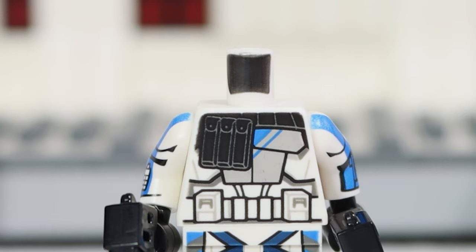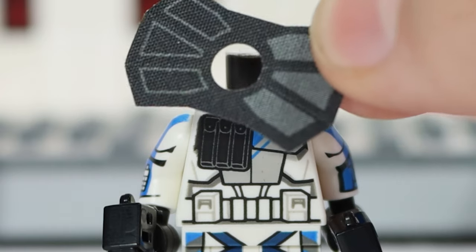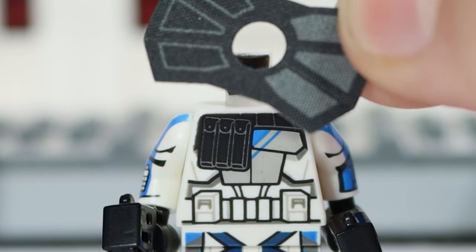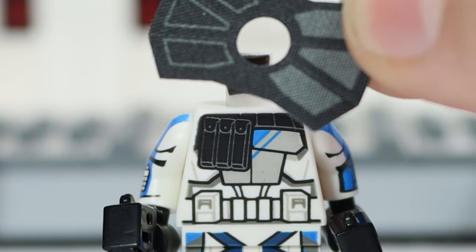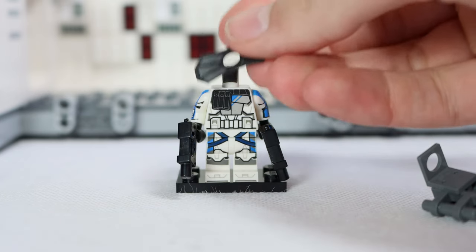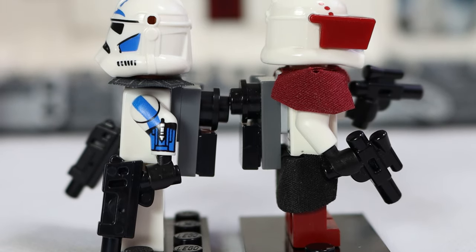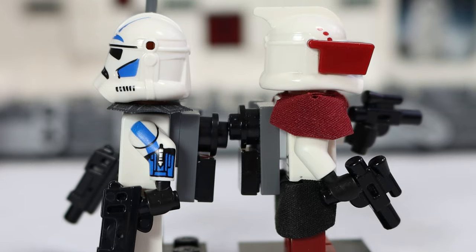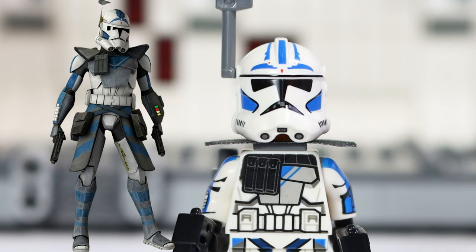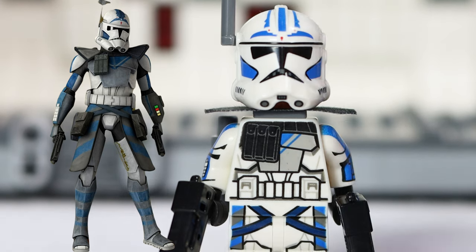Despite all those positives, the saddest thing about this figure is that they didn't print the pauldron. I'm not calling for printed pauldrons — I just think if LEGO wants this figure to look like an idiot, they might as well make the entire thing look stupid. This pauldron makes it look like bootleg Fives, and it looks nothing like Fives does from the TV show. I seriously don't understand how LEGO decided to do the pauldron this way — it looks so much worse than what they used to do. And from the front, it is absolutely horrendous. There is no way the designers looked at the pauldron before sending it out.